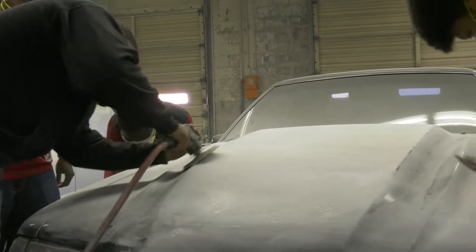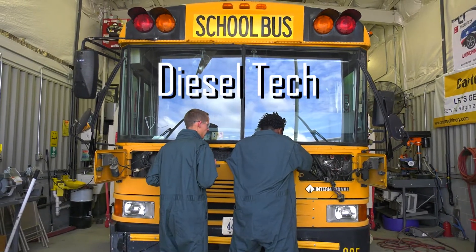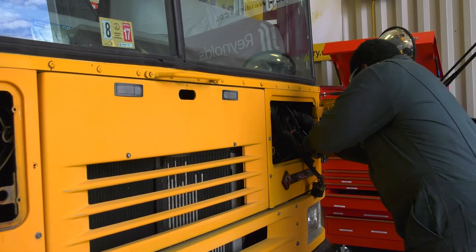Are your ambitions larger than the average car? Our diesel tech course might pique your interest. Discover how to work on today's trucks and buses.